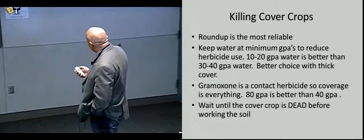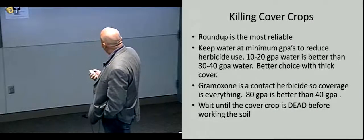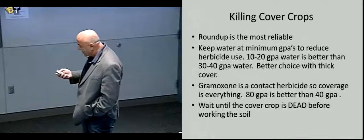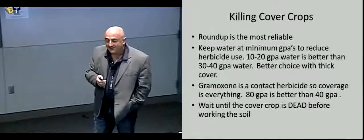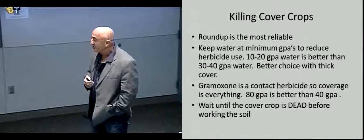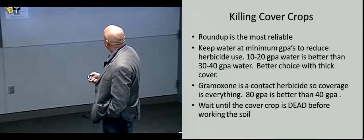As many people have said, wait until the cover crop is dead — capital D-E-A-D — before working the soil. Make sure they're really dead and the roots are starting to decompose before you try to work the soil.